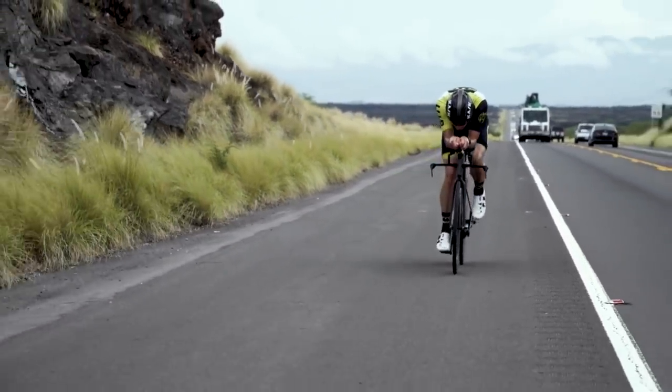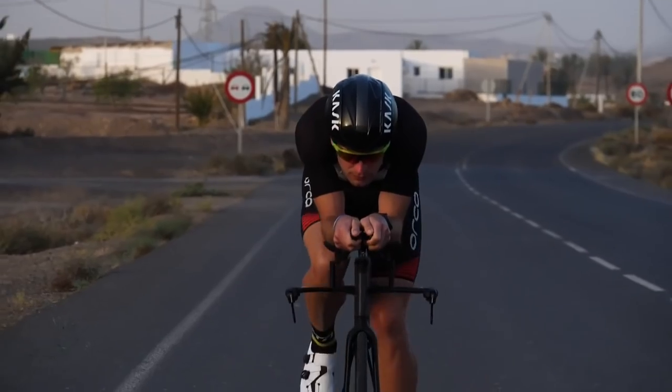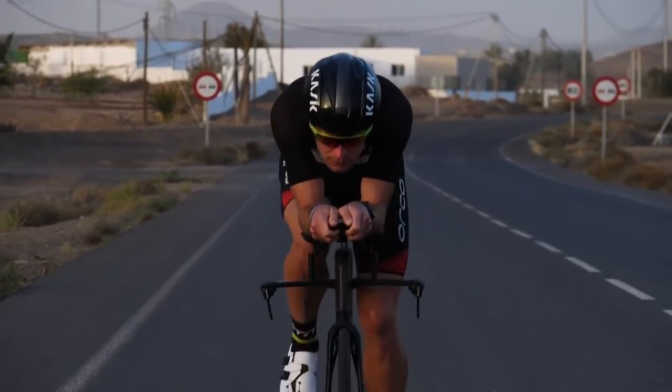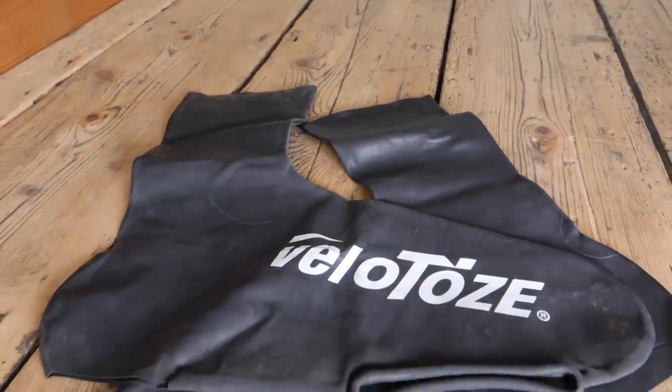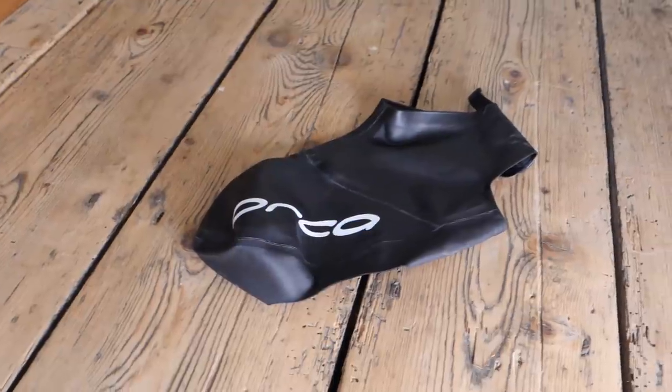We as cyclists and triathletes can spend hundreds, sometimes even thousands on our bikes and equipment in an attempt to make them faster, but is it actually money well spent? Could some of those cheaper and smaller upgrades actually provide some surprising improvements? Today I'm going to be exploring a number of these products that claim to give us an aerodynamic saving and comparing them to their cost with the help of aerodynamic specialist Simon Smart.